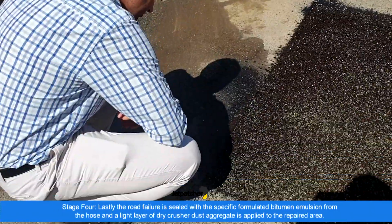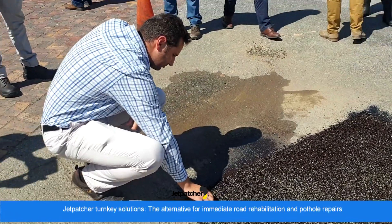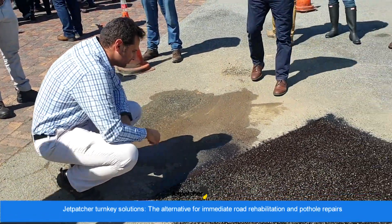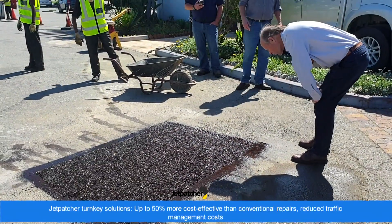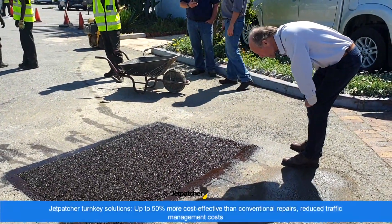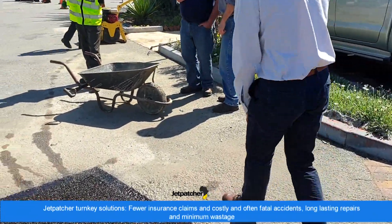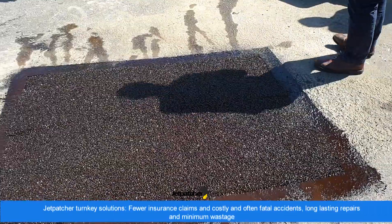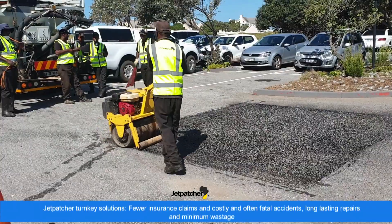Jetpatcher technology presents the following turnkey solutions: an alternative for immediate road rehabilitation and partial repairs, up to 50% more effective than conventional repairs, reduced traffic management costs, and fewer insurance claims and costly and often fatal accidents.